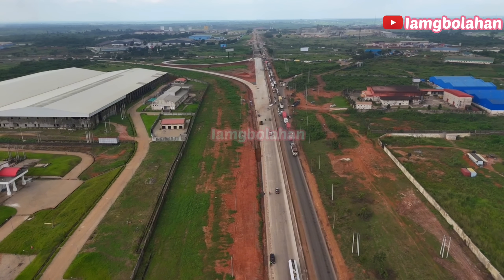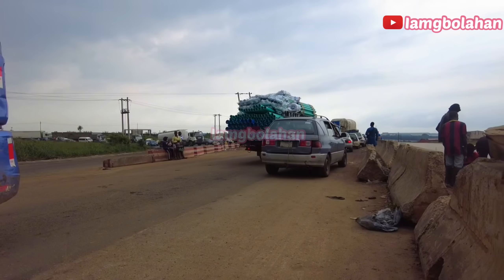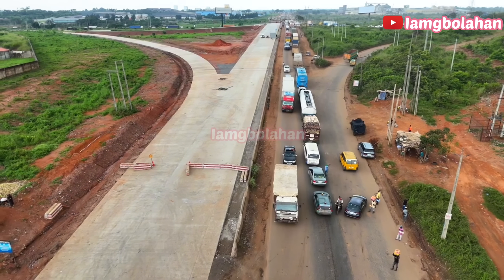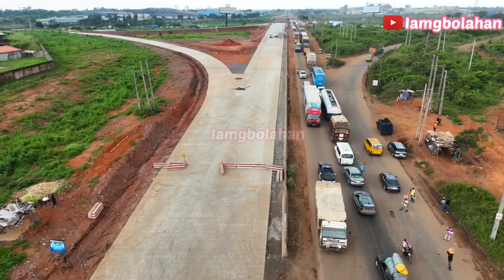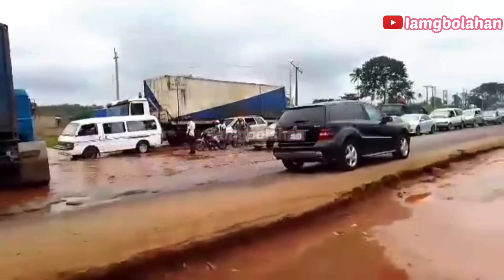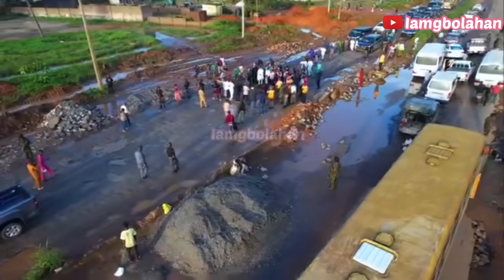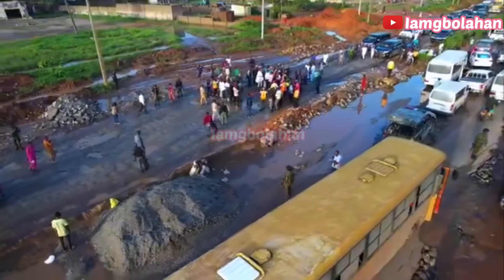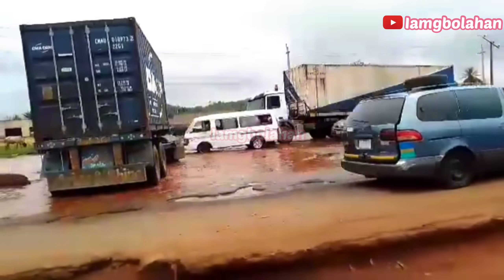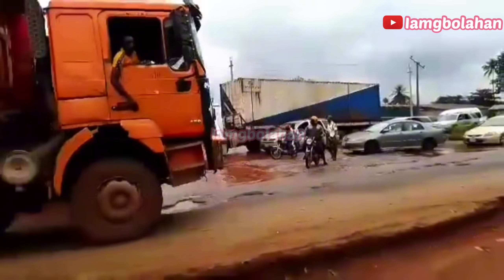Every single day, thousands of vehicles — from heavy duty trucks to passenger buses — ply this road, moving goods, fuel, agricultural produce and people across the country. But for decades, this expressway has been more of a nightmare than a lifeline. Motorists dreaded the endless potholes, frequent accidents and traffic jams that turned a simple trip into hours of suffering.